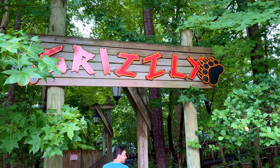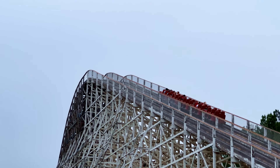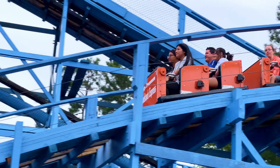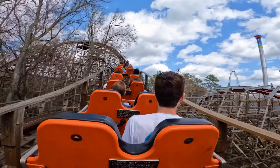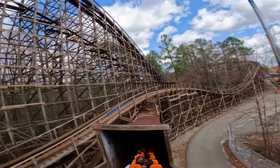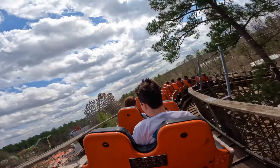The park also has some absolute classic attractions such as Grizzly, Racer 75, and Woodstock Express for the little ones. Grizzly and Woodstock Express are iterations of the same coaster we once had in Sydney at Wonderland, known as the Bush Beast and the Beastie, which left me flooded with nostalgia.